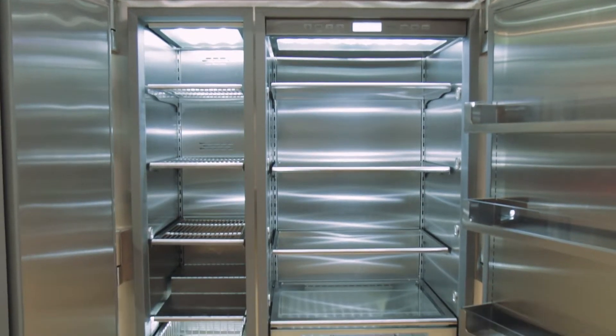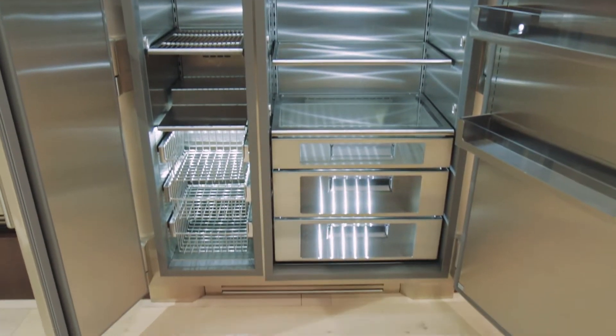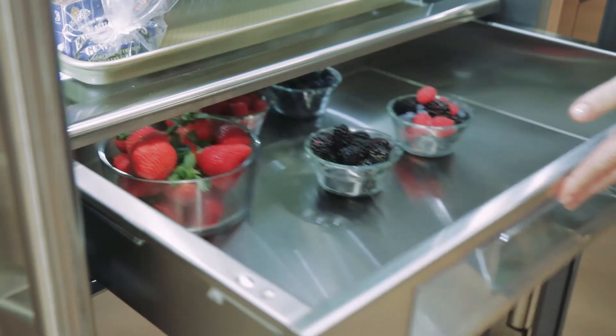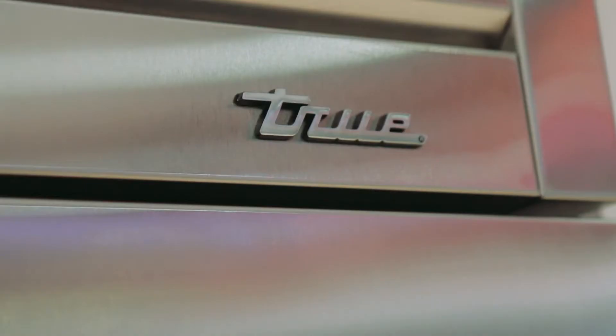Top-of-the-line LED lighting that really illuminates every crevice throughout, and great stainless steel soft-closed bins that offer ultimate humidity control and temperature control for food preservation.